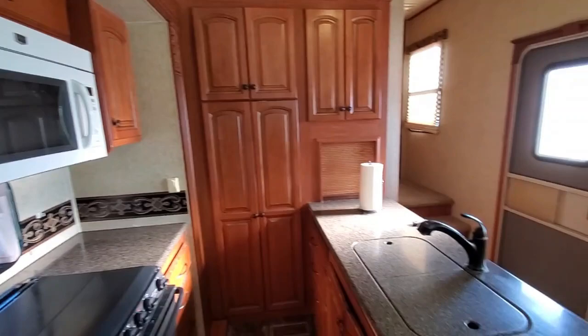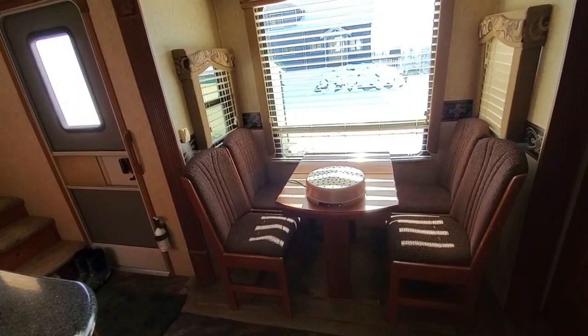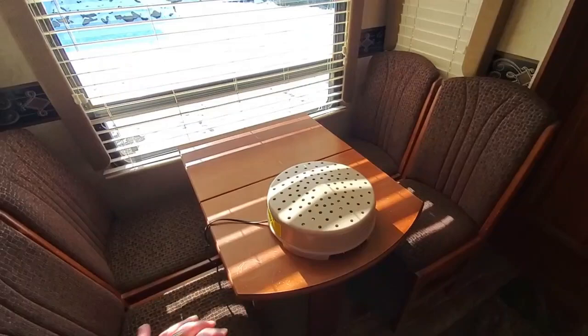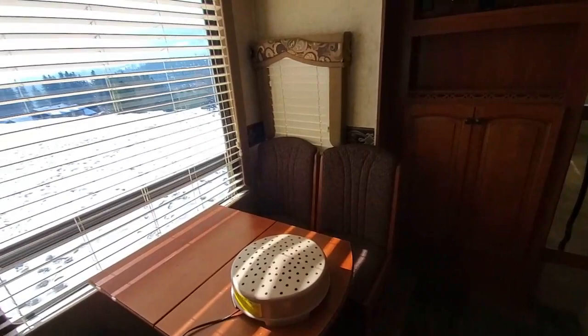This first tip-out has the dining room table. I've got a dehumidifier just because we're winterizing right now, but this table gets bigger — there's a leaf inside so it can extend out. Really nice light with all the windows; you're going to notice that throughout this trailer.